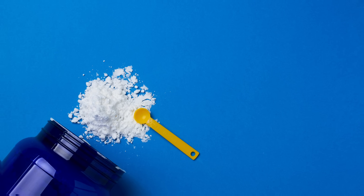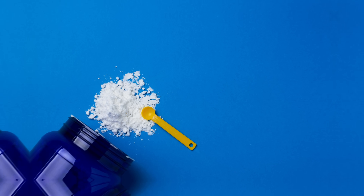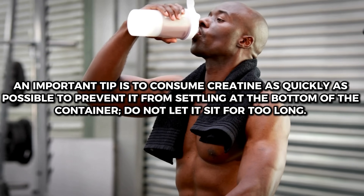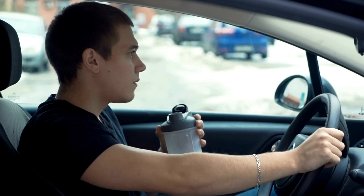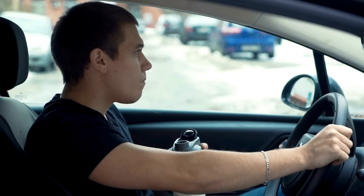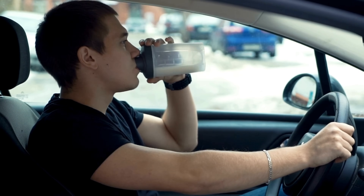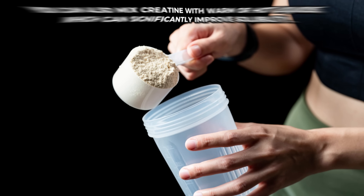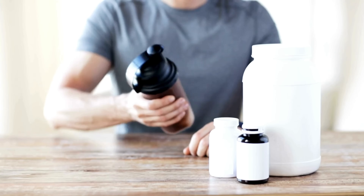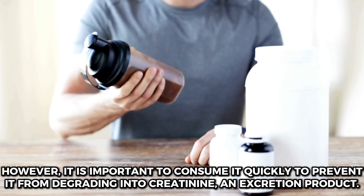The best workout results come when you achieve a perfect mixture with no visible granules. If you need to add more water or stir longer to ensure it is completely dissolved, do so without hesitation. Consume creatine as quickly as possible to prevent it from settling at the bottom. Increase your total liquid intake when using creatine. You can also mix creatine with warm or hot liquids, which can significantly improve solubility, but consume it quickly to prevent it from degrading into creatinine, an excretion product.